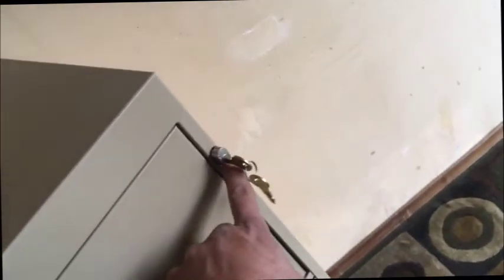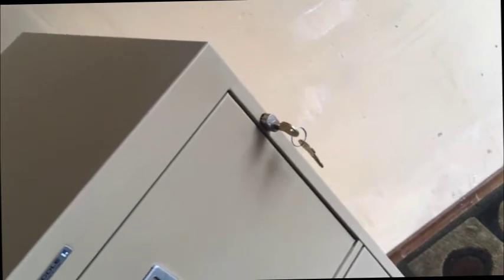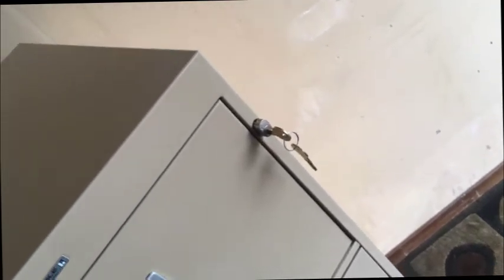Four drawers and a locking central lock as well, so it locks all the drawers. This thing is as tight as a safe when you do lock it, so if you need lots of security, this is where it's at.